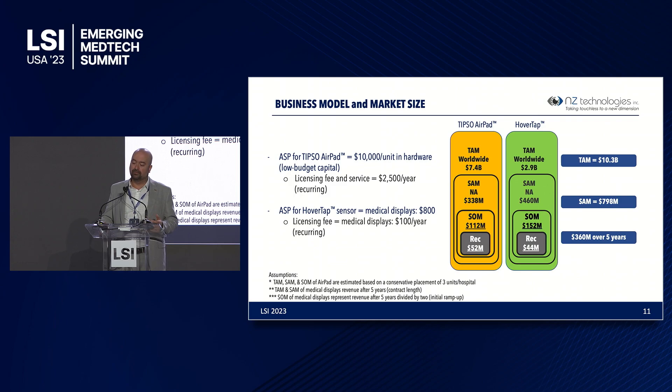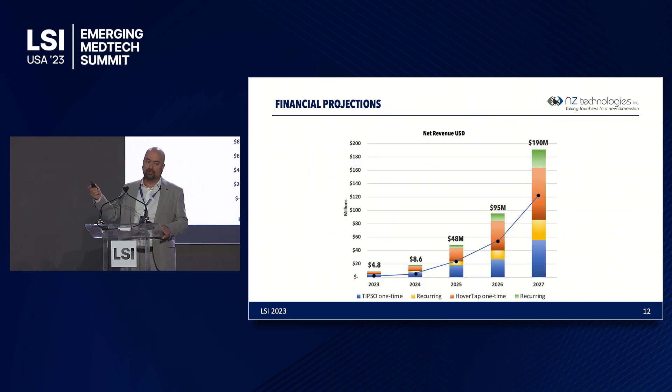Our business model involves selling direct to hospitals and through distributors. The ASP for a TIPSO AirPad is $10,000 — a low capital budget item that managers can purchase without going through full procurement — plus a $2,500 recurring licensing fee per year. HoverTap is priced at $800 with a $100 per year licensing fee. Considering the number of operating rooms worldwide and in North America, we are looking at a total addressable market of $10.3 billion, a serviceable addressable market of nearly $800 million, and a beachhead market over the next five years of $360 million. Our financial projections over the next five years show one-time hardware fees and recurring revenue for both TIPSO and HoverTap.